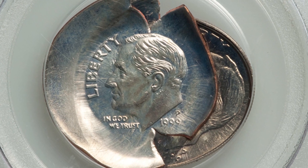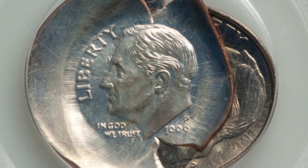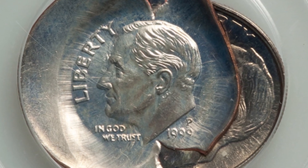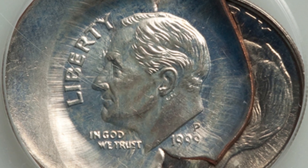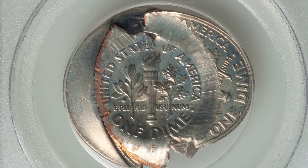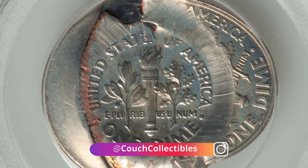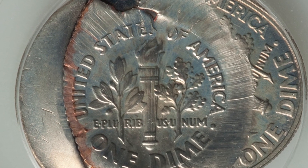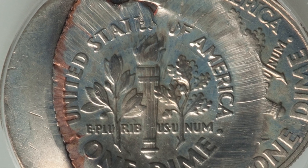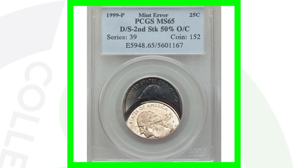Moving on to a very expensive dime — we're not finding stuff like this in coin rolls, but it had to be added to the list of 1999 error coins. This coin is a two-piece bonded set. Bonded coins are just absolutely amazing to look at — so extreme. This coin sold for over 3,300 dollars.